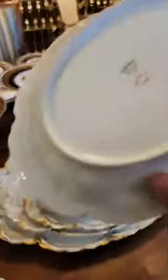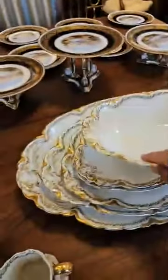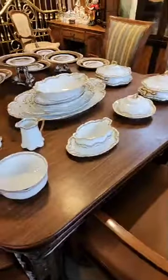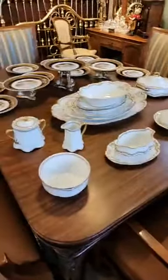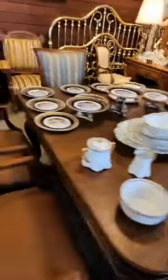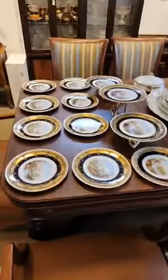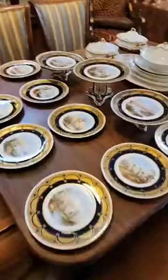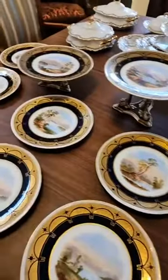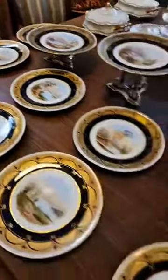Great set of serving pieces — Haviland Limoges, which is beautiful. It's so hard to find good antique serving pieces in quantity. You can find a platter here or a dish there, but if you have a nice white or cream colored dinnerware, this would be a beautiful complement to that. And then the Aynsley set is just spectacular — all hand painted, gilded, every plate is different. Three tazzas, two different heights. Just a beautiful, beautiful set of dinnerware.